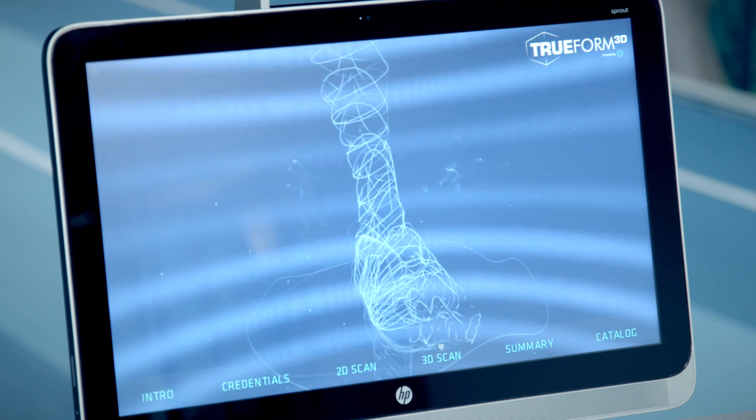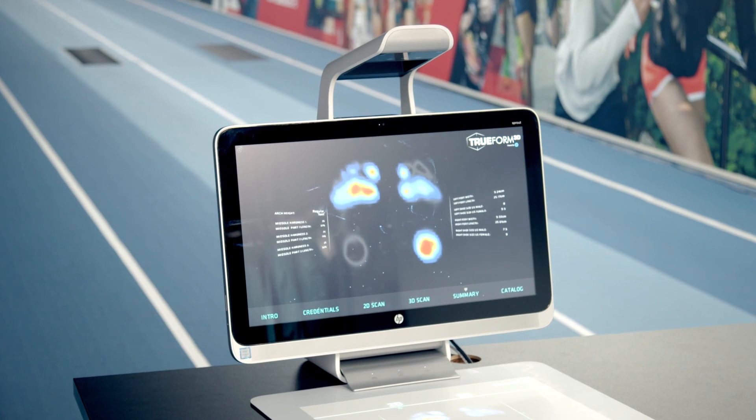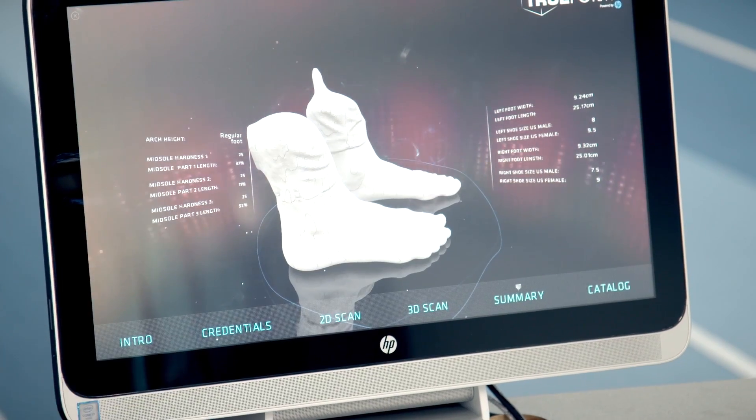Sprout by HP is helping us to engage the customer at a deeper level. It helps you to really show what you're talking about — show the measurements on screen. Getting them involved in the whole process of choosing the shoe is much more interactive.